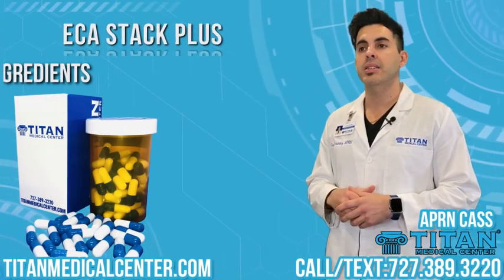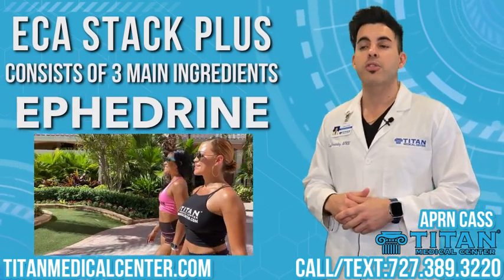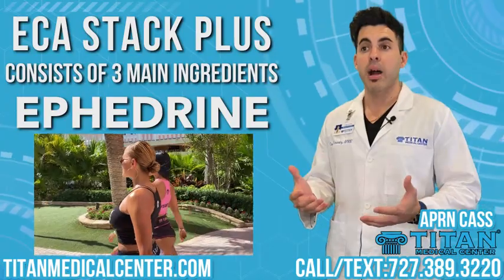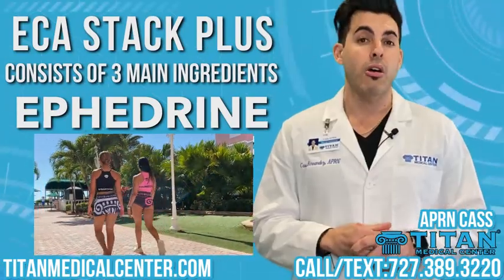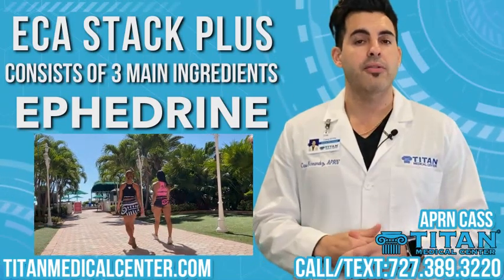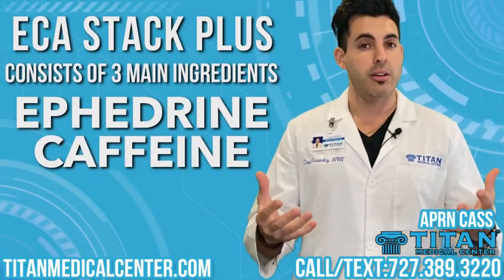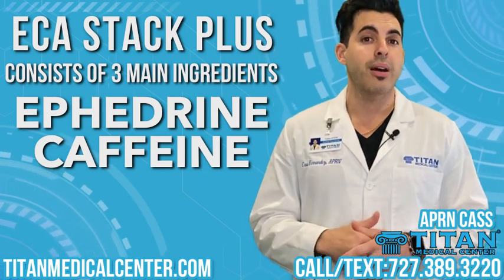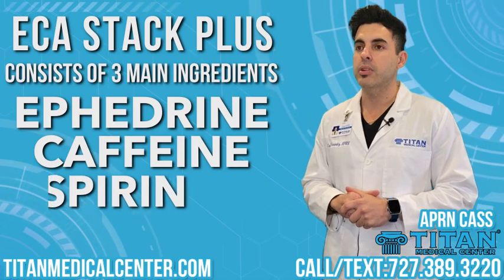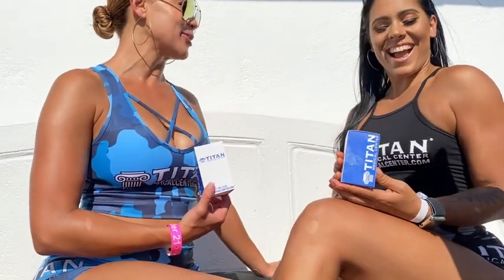This therapy consists of three main ingredients. Ephedrine, which increases the metabolism of the body by increasing the burning of stored fat. Also caffeine — caffeine is a great psychostimulant that increases your mental clarity, your ability to focus, and increases energy levels throughout the day.